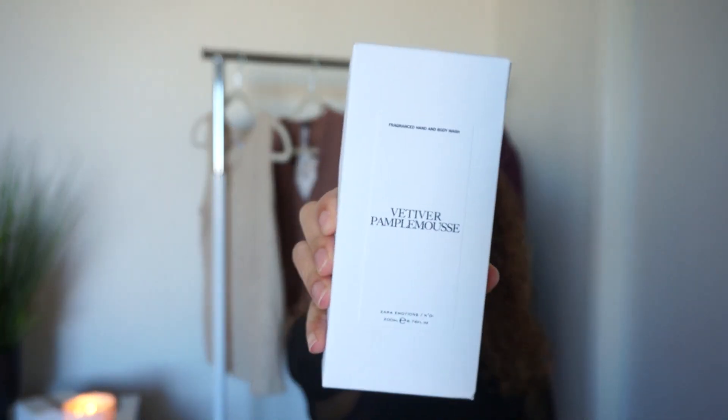I also purchased some hand and body soaps from Zara. They had a collaboration with Jo Malone, so I picked up all four scents because I didn't know what they smelled like and just wanted to get them all. The bottle is pretty basic but I still like that vibe. They all come in this packaging. This scent here is the Vetevere Pamplemousse — I think that's French. This one has more of a citrusy, grapefruit scent — I believe Pamplemousse is grapefruit. These were not on sale, they were full price at $9.90.